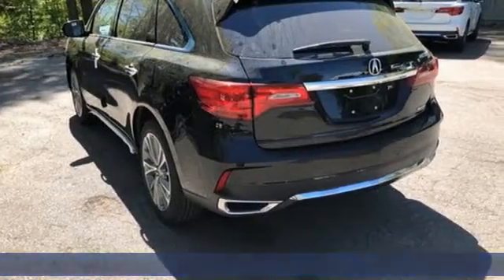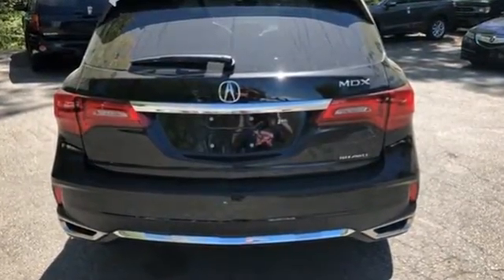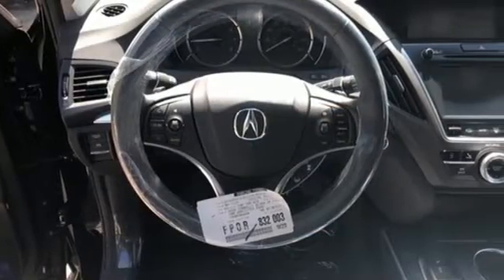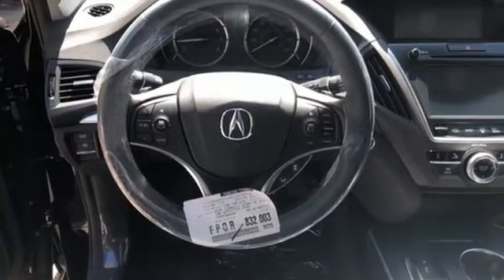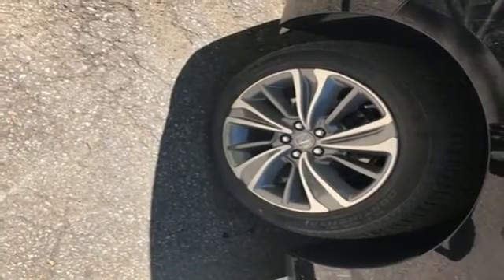It comes with all the amenities you need: integrated navigation system with voice activation, power tilt-down heated mirrors, front heated leather sports seats, auto tilt-away steering column, and Apple CarPlay and Android Auto.